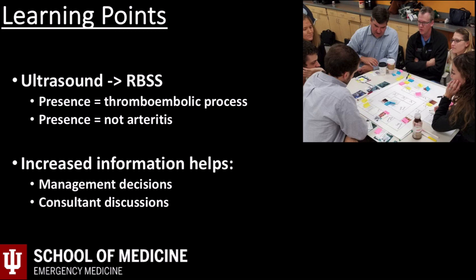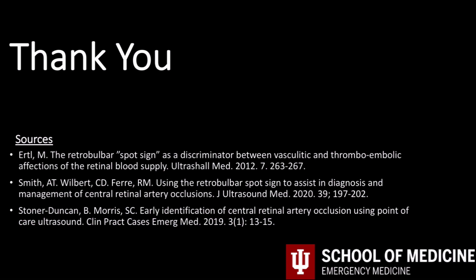Sadly, even with this help in management, these patients universally don't do well, even with aggressive therapies. The retina is an extremely metabolically active tissue and develops irreversible changes quite early with ischemia. About 80% of patients diagnosed with central retinal artery occlusion have a final visual acuity of 20/400 or worse. Thanks for watching — continue using ultrasound to help take care of your patients, and as always, email me with any questions or concerns.